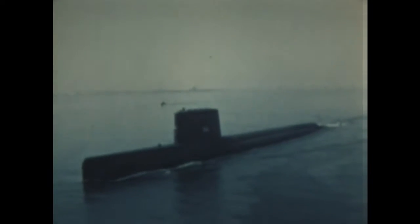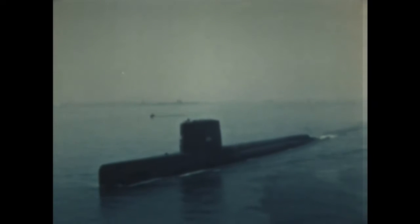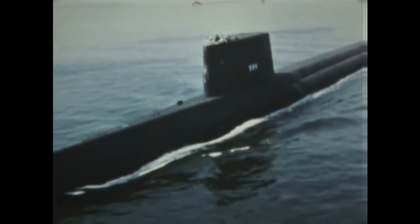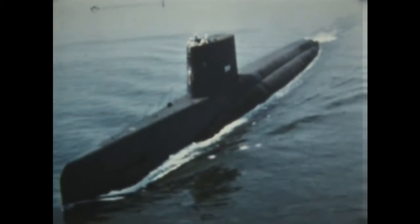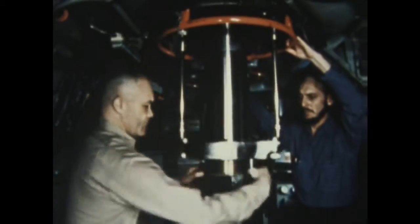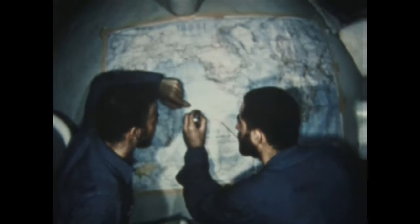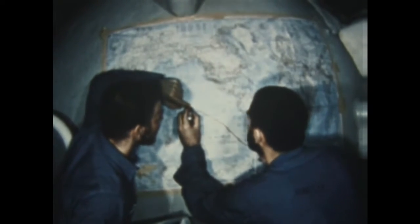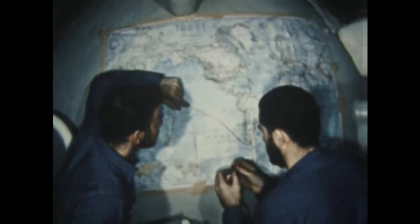The USS Triton, one of the largest submarines ever built, 448 feet long, 7,700 tons, added new records to the impressive list of achievements of nuclear-powered submarines. Skippered by then Commander Edward Beach, she made history in 1960 by circling the world underwater, 36,000 miles in 84 days. And at no time was Triton detected by our own or any other forces.